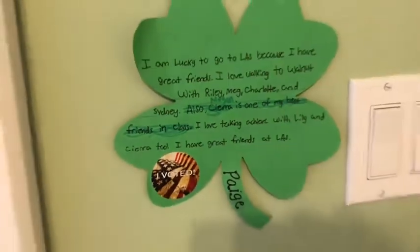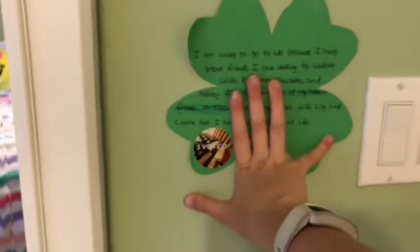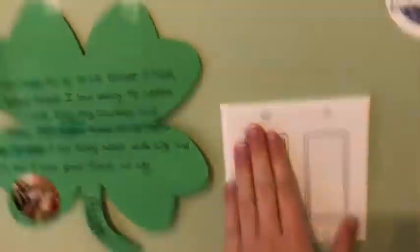Over here I have a clover that says 'I'm lucky to go to my school because...' — we made it last year. I also have an 'I Voted' sticker on there for some reason. Then there's the light switch: one switch turns the light off and the other turns the fan on.